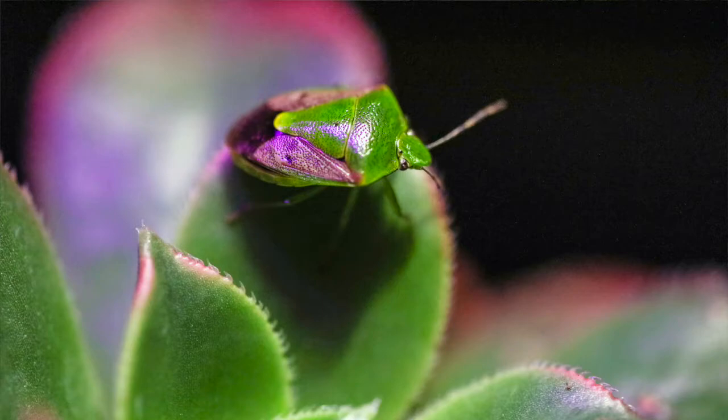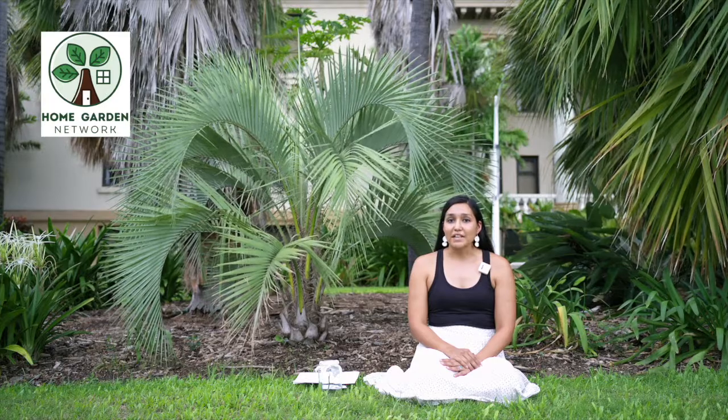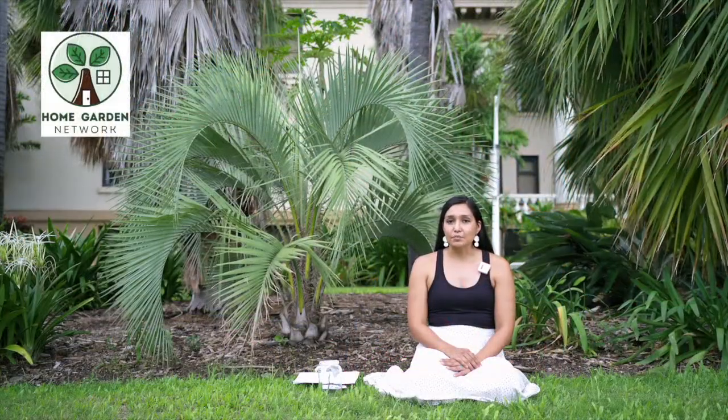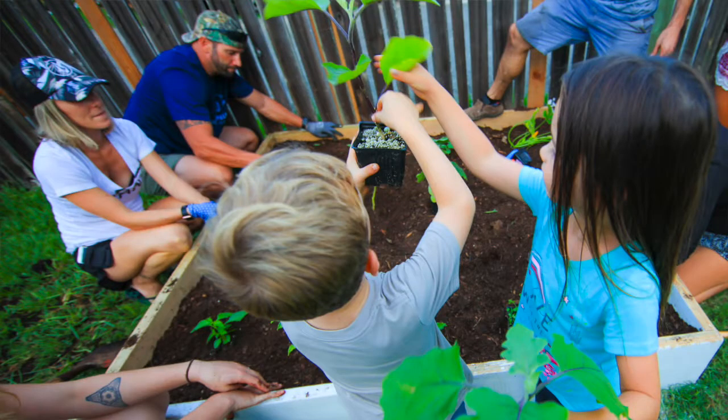Do you remember in Lesson 5 when we talked about angiosperms? We talked about plants being vascular. Vascular means that it had the tubes running through it to help send nutrients throughout the plants. And in this way, humans also are vascular because they also have tubes that carry the nutrients throughout the body.